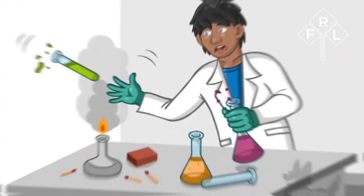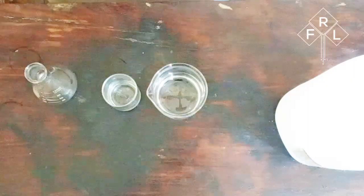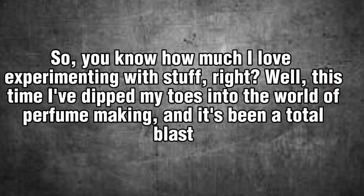Hope you're doing awesome! Guess what — I've been tinkering with something really cool lately and I couldn't wait to tell you about it. You know how much I love experimenting with stuff, right? Well, this time I've dipped my toes into the world of perfume making, and it's been a total blast.